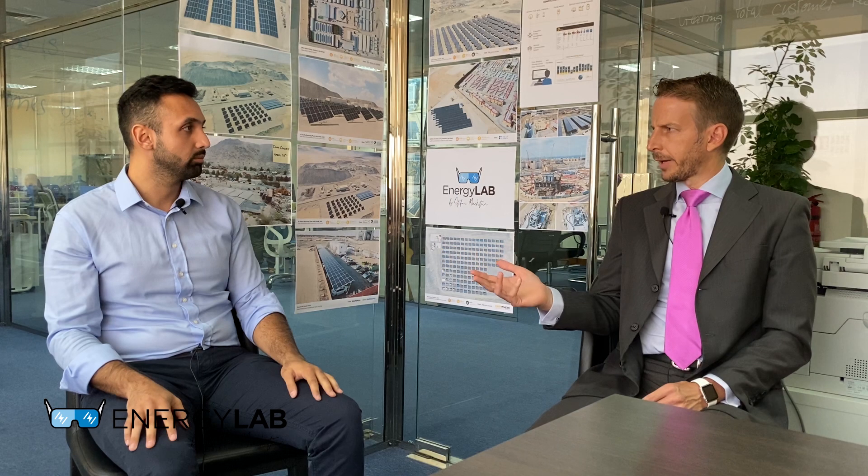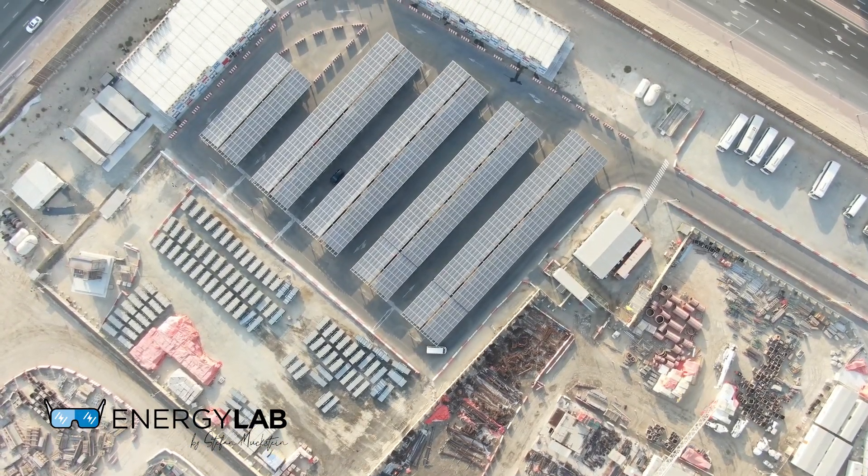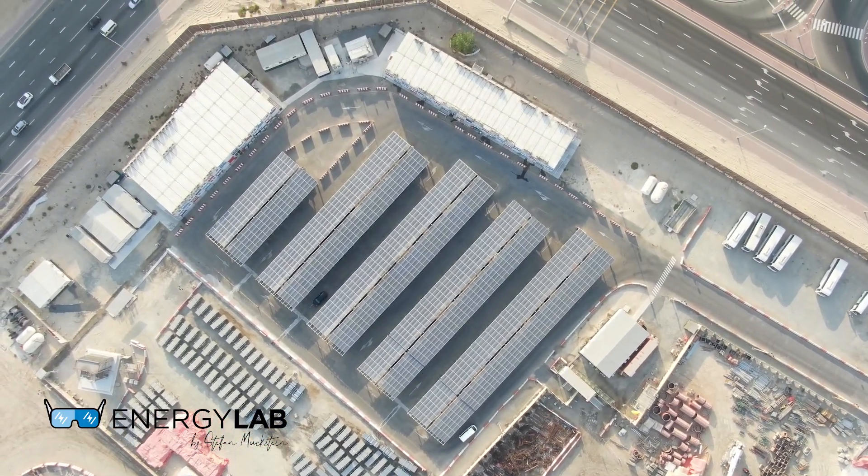We're using proprietary software designed in-house — our own solution specifically designed for construction requirements — to respond faster with the solar system.